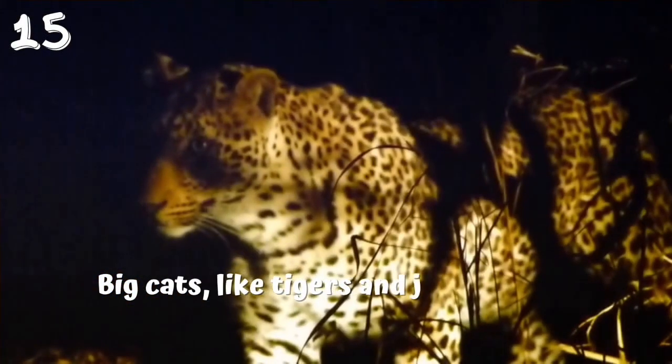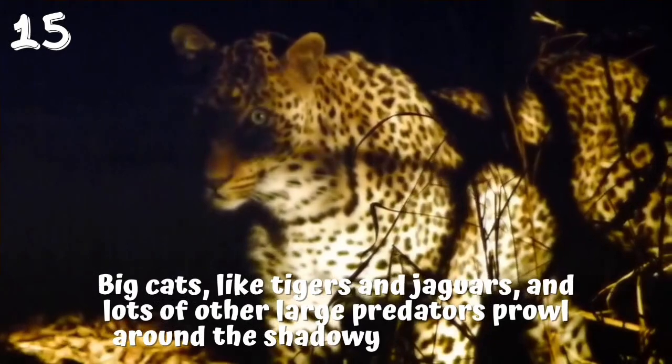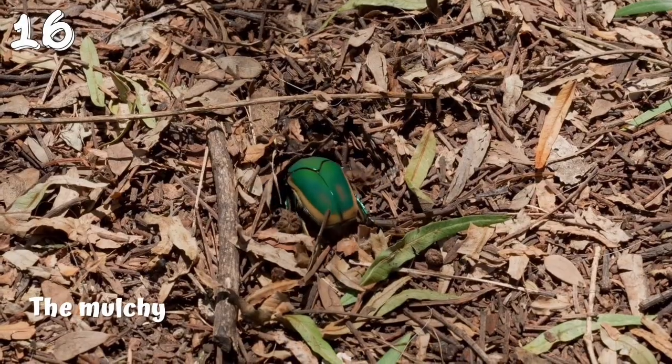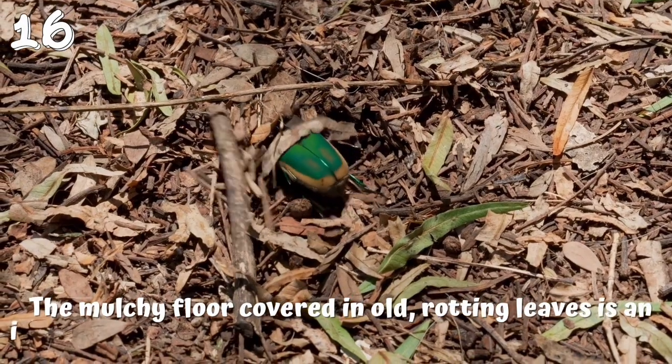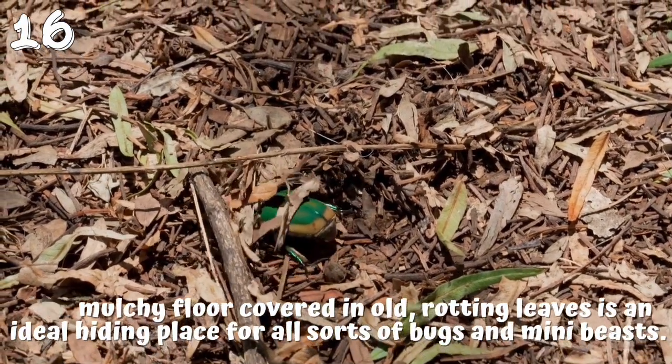15. Big cats, like tigers and jaguars, and lots of other large predators prowl around the shadowy forest floor. 16. The murky floor covered in old, rotting leaves is an ideal hiding place for all sorts of bugs and mini-beasts.